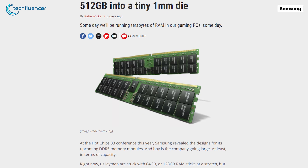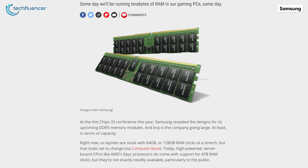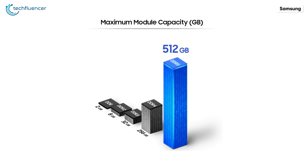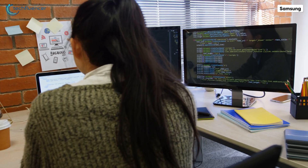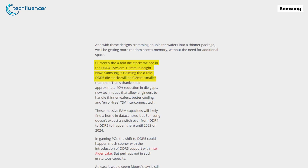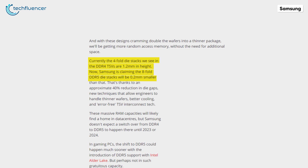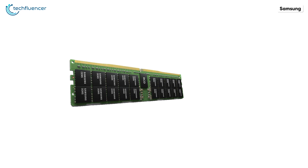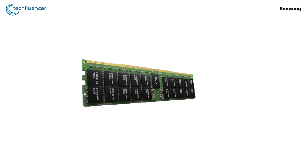Samsung revealed several designs of the DDR5 memory module at this year's Hot Chips 33 conference. Among these modules, they teased their 512GB DDR5 RAM targeted towards data centers and high-powered PCs built for intensive usage. According to Samsung's claims, we will see 8-fold die stacks with 1mm of height, as opposed to the 4-fold 1.2mm ones on current DDR4 RAM. This means the RAM stick will be thinner, have better cooling, and have fewer memory errors.